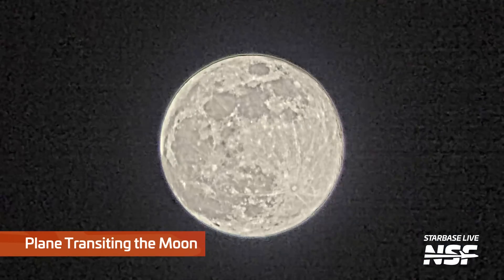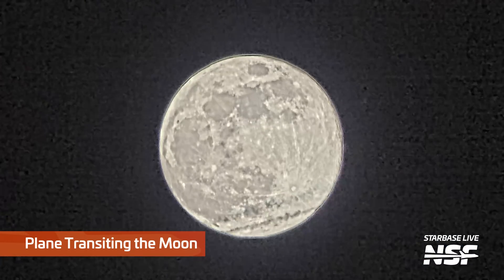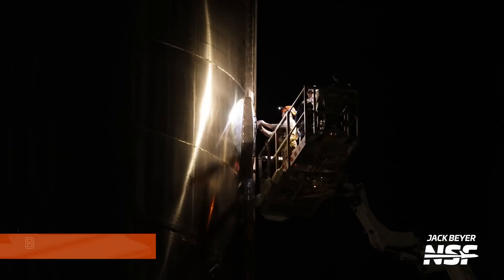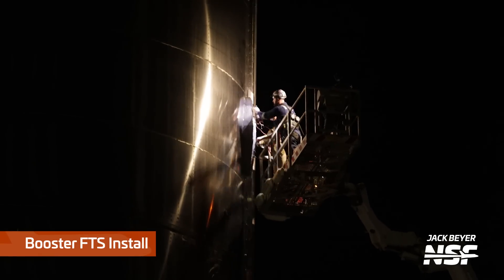Shot of the moon — I think we were just watching with one of the 24/7 cameras and we just happened to catch that plane transiting the moon.